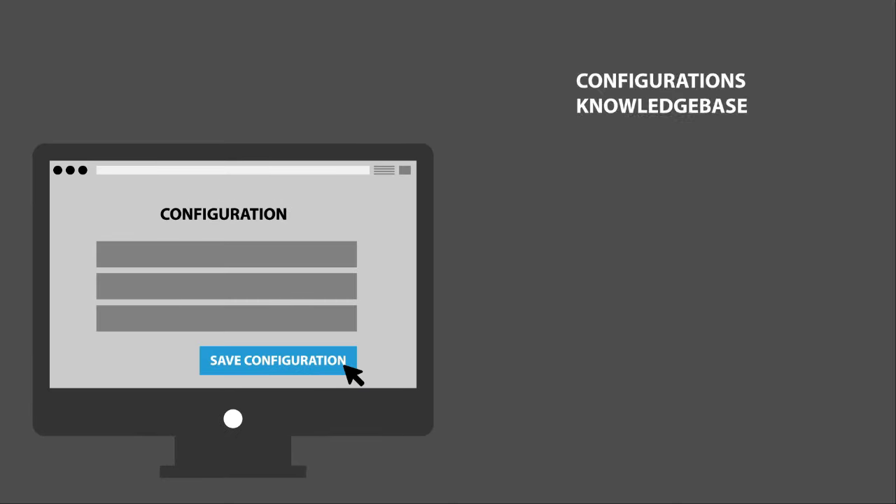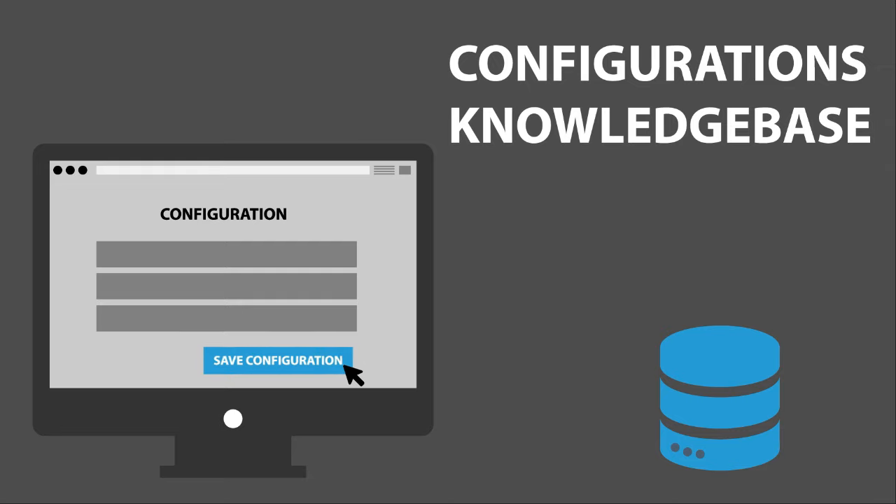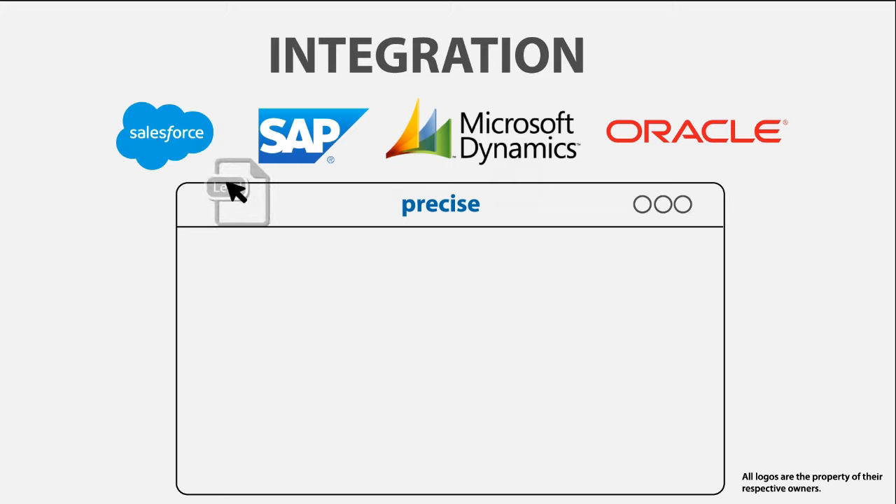Information of all configurations is stored in the configuration's knowledge base for future reference. A user can review this knowledge base while configuring for a current requirement. Integration with enterprise applications such as ERP and CRM systems is easily possible.